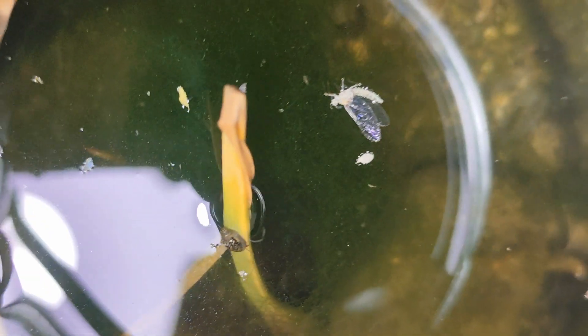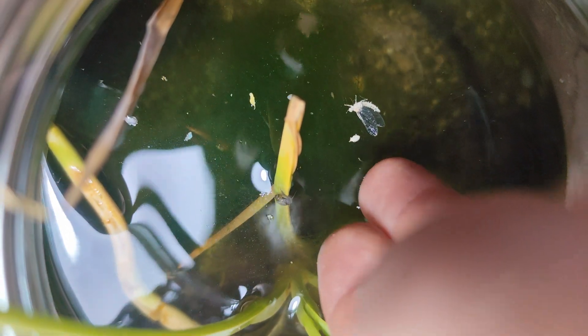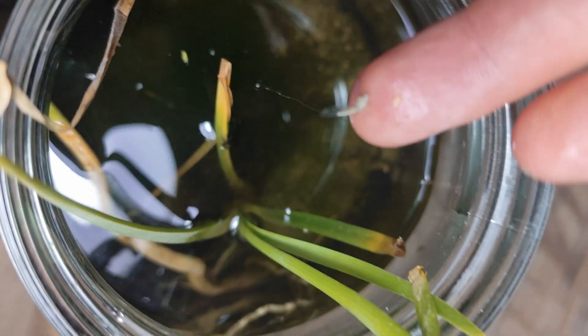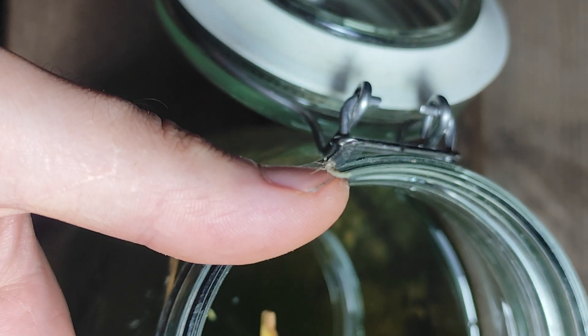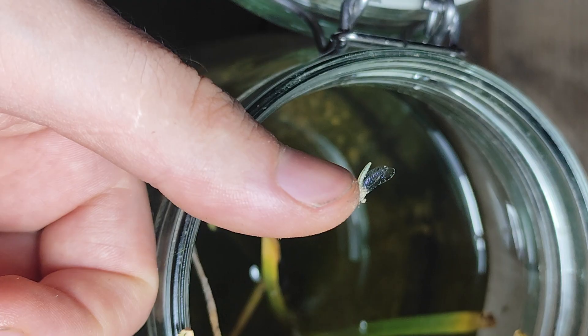The nymph had turned into a mayfly. Maybe you wonder why they are called mayflies — they spend months in the water as nymphs, but once they transform they live only a few hours. Their life is truly short; that's why I couldn't let it spend those few hours trapped in the jar — I released it.